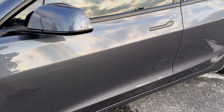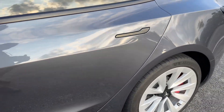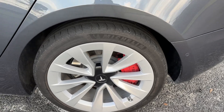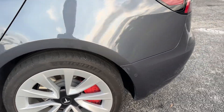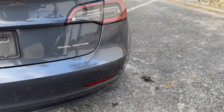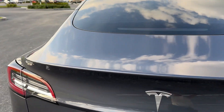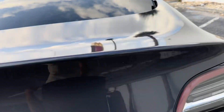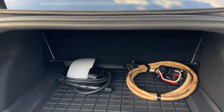Driver's side looks real good — no major scratches, dents, or dings all the way down. Rear wheel looks good, no curb rash — got those red calipers, kind of nice. Rear bumper looks real good. Tail lights look excellent. It does have a nice tint job on it. It's got all the charging cables.